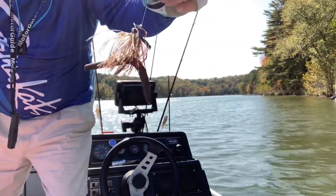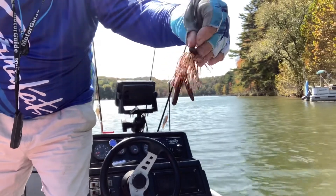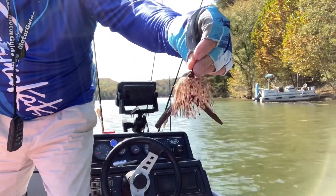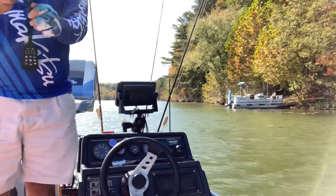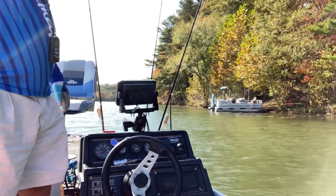We're gonna start off doing a little jigging wacky worm style with a brown worm and kind of a reddish brown redheaded football jig. So let's get right here, let's throw her out and see what the heck comes about.